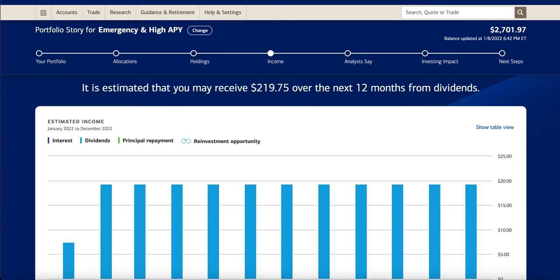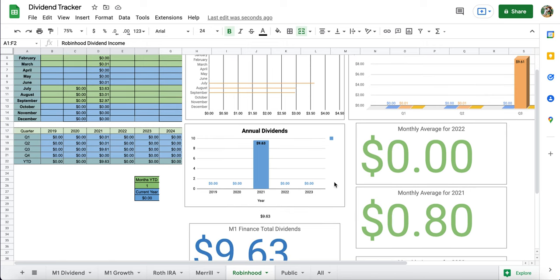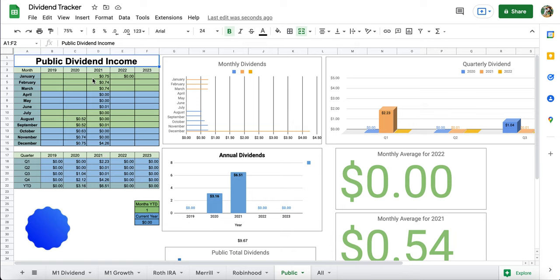Next up is my Robinhood account. I'm not even looking to make dividends here — if I do, they're from free stocks or ETFs. The $9.63 I got in 2021 was pretty much luck; the monthly average was only 80 cents. Same thing with my Public account — I don't have much coming in there either. In December we did have one ETF, GIGE, pay out a larger amount, but it hasn't been doing too well, so we'll just breeze by these.